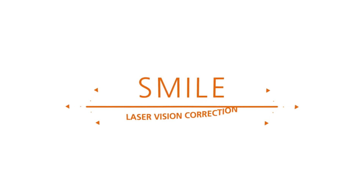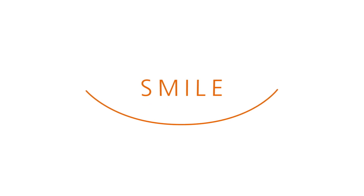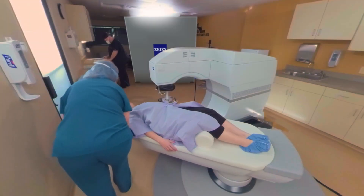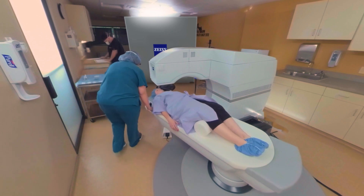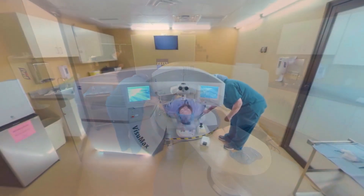Your eyes and your vision are priceless, and it's important to choose the procedure that's best for you. Great vision is something everyone wants, and not something everyone has naturally. But today, an exciting laser technology is now available that can help improve your vision and reduce your dependency on glasses and contact lenses.